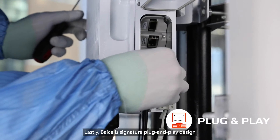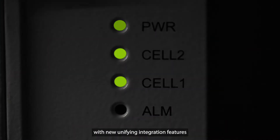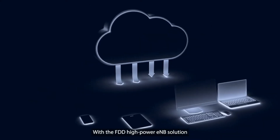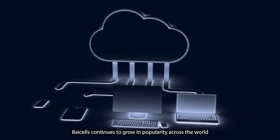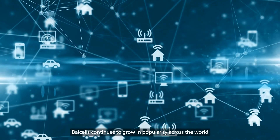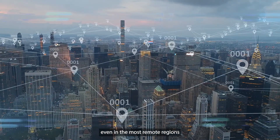Lastly, Bicel's signature plug-and-play design is more effective than ever with new unifying integration features. With the FDD high-power E-Node-B solution, Bicel's continues to grow in popularity across the world, connecting underserved communities even in the most remote regions.